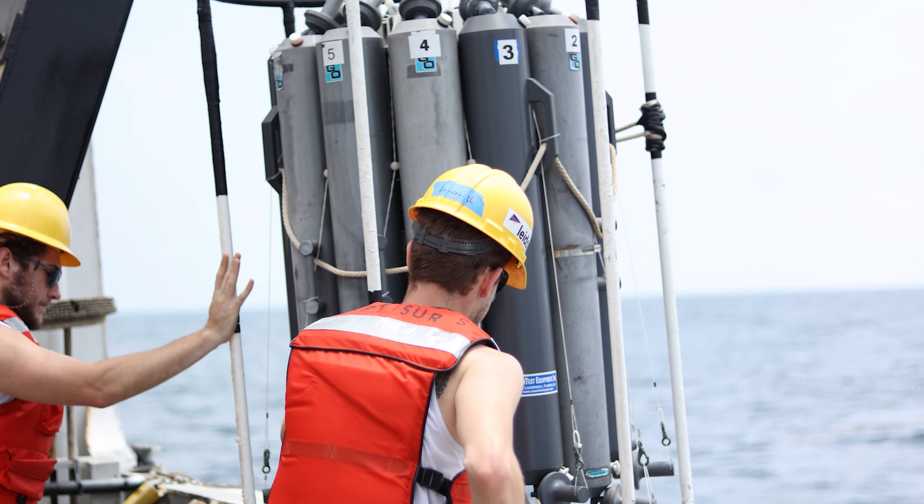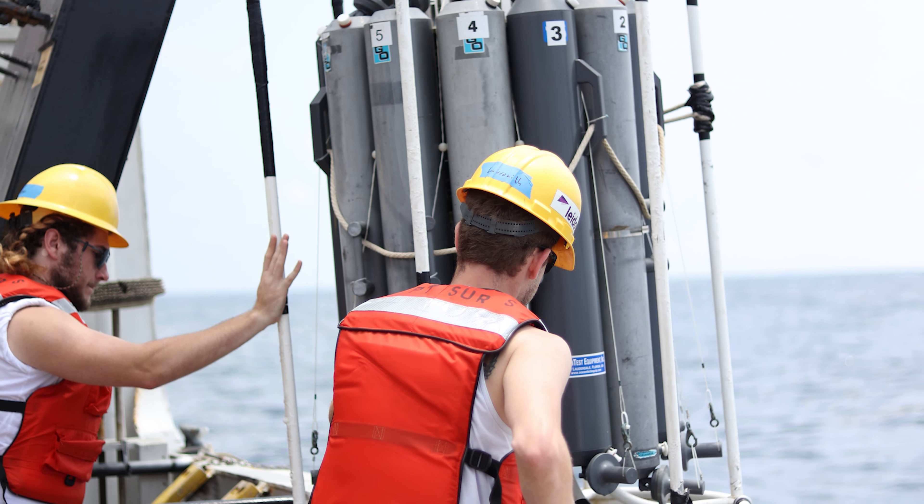On this cruise, we did mostly chemical research or chemical oceanography. We took samples such as dissolved oxygen, CFCs, salinity, CDOM, and a bunch of other parameters that just help us analyze the ocean.